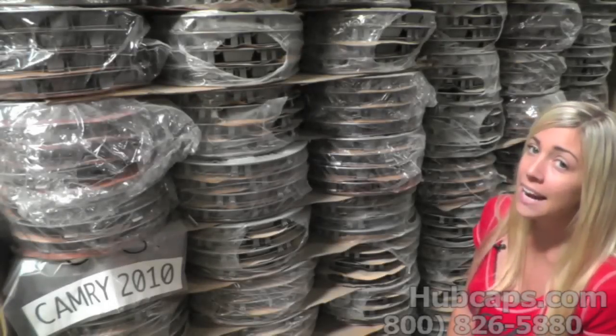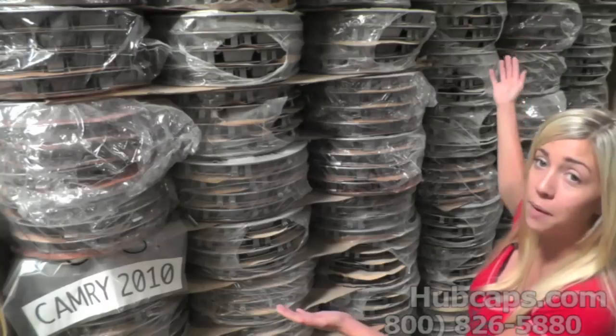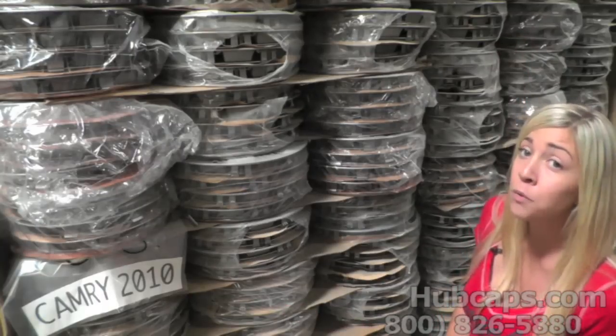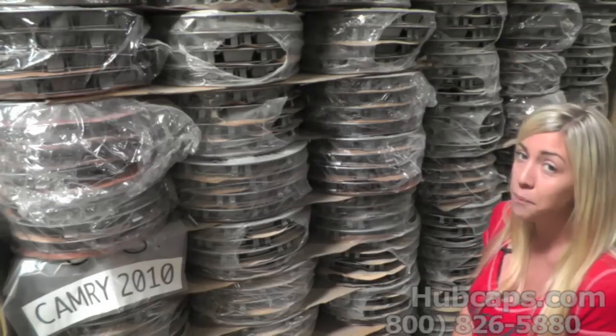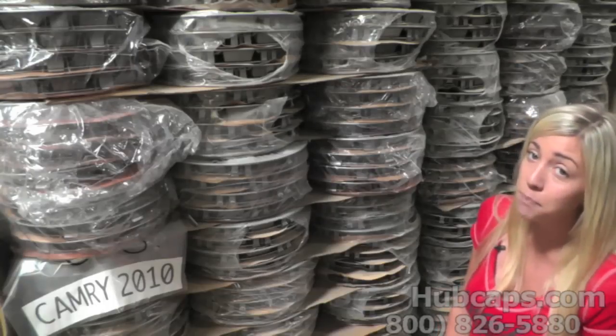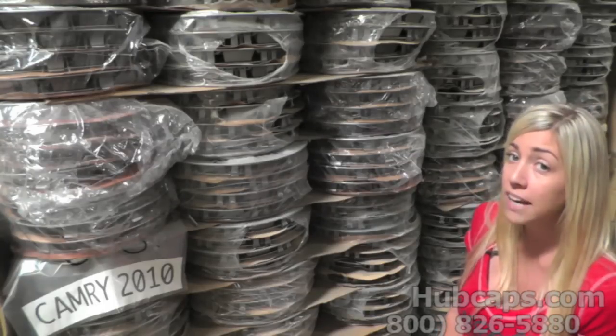Hey everyone, it's Brittany here from hubcaps.com. As you can see, we're standing here with a mound of Toyota Camry hubcaps, so if you're missing one, we have what you're looking for. We have at least 20,000 Toyota Camry hubcaps in stock here at hubcaps.com.